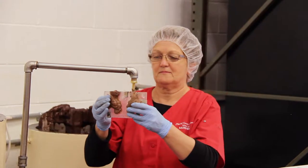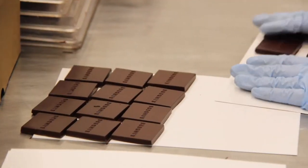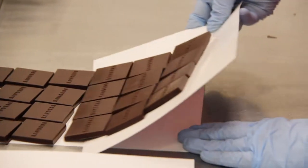We do a lot of molding. We saw the molding operation in the back — we hand mold everything here. We can mold anything from a little square piece of chocolate to a five-pound Easter bunny.